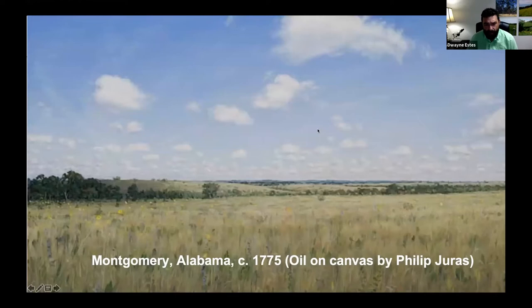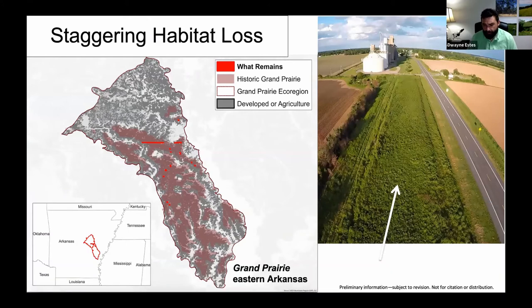These are called the forgotten grasslands of the south for a reason. This reconstruction painting of what Montgomery, Alabama would have looked like in 1775 — a scene that could easily represent Charlotte, Fort Smith, Starkville — shows how so many areas across the South looked much different than today. Part of why they're forgotten is that many grasslands were gone before the camera was invented, before they could be painted or described, and many areas lacked experts or naturalists to document them.